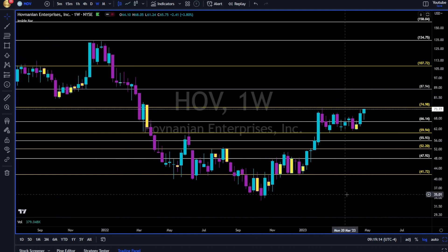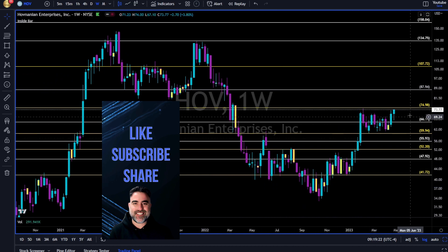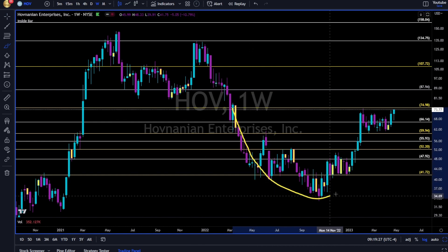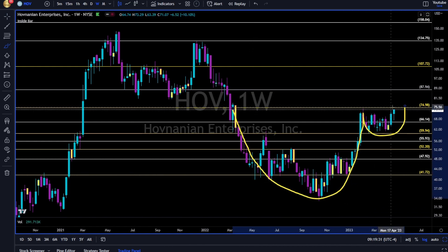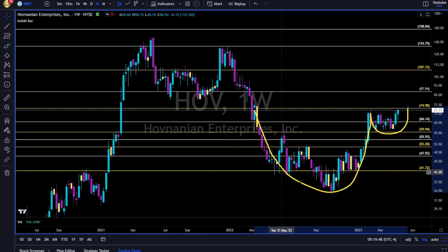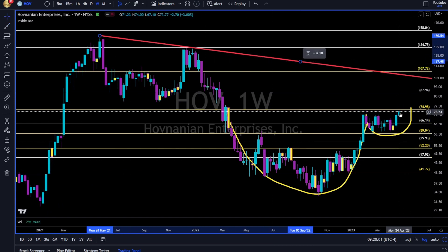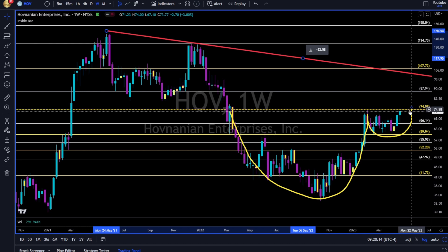HOV — we still have time before earnings, about one month. We are waiting for the 75 to break up and above. We have this cup and handle. Let's see a break up and above 75, then we can start making our long position all the way towards the 82 and then 88. Wait for a break two or three days above it, look down where the next support is, and manage your risk accordingly. Fibonacci traders don't rely solely on patterns because patterns are not validated. What we want is in-depth candlestick analysis and the relationship with Fibonacci levels and trend lines.